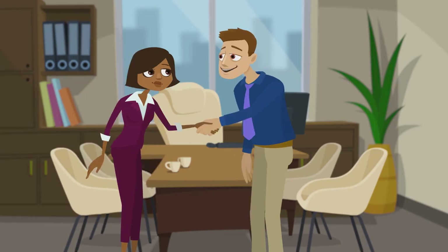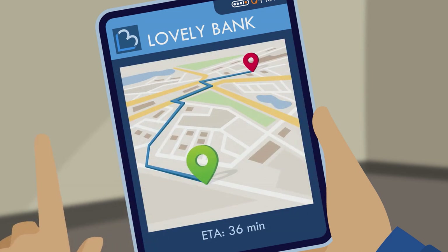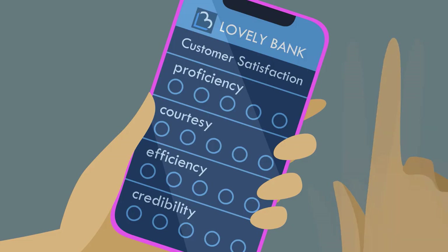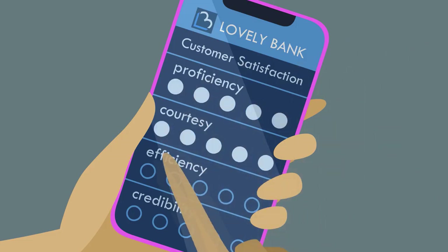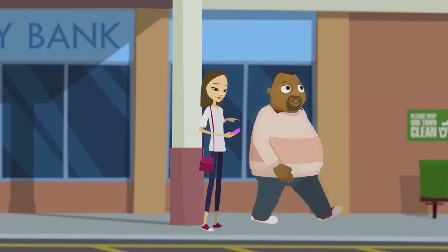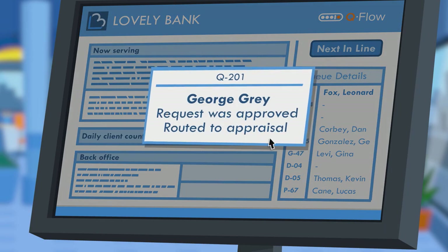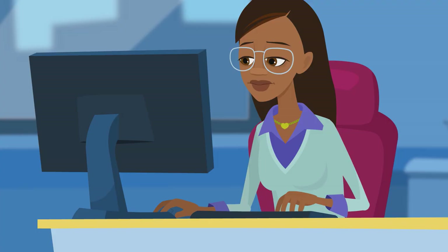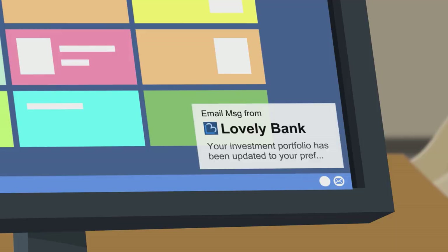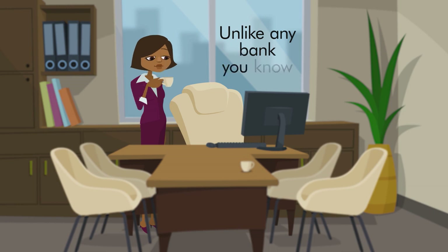Peter has finished his meeting with Ms. Jones. He clicks 'meeting ended' and receives navigation to his next scheduled appointment. Sandy is now the proud owner of a Lovely Bank account and is already filling in the customer satisfaction survey on her phone, and the newly made father is already being directed to the nearby pharmacy. The system is fully updated in real-time, enabling agents and managers to provide an excellent customer experience, reach maximum productivity, and ensure every client is properly informed.